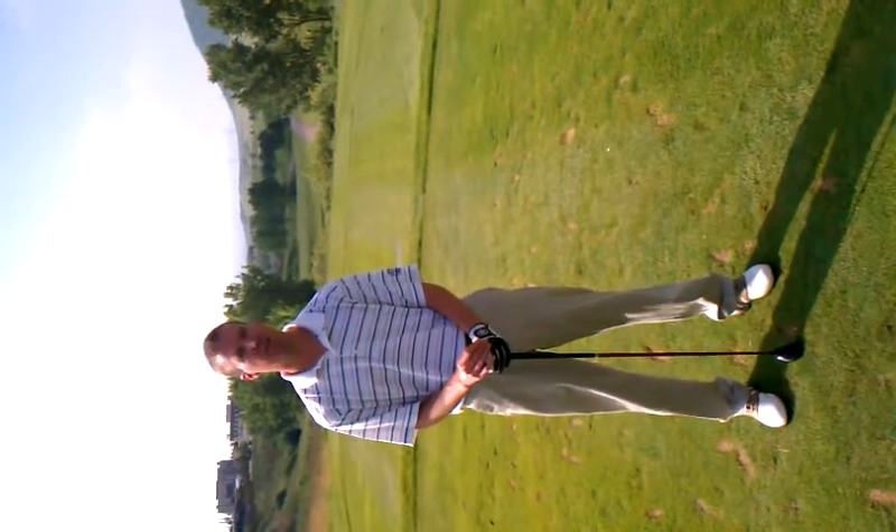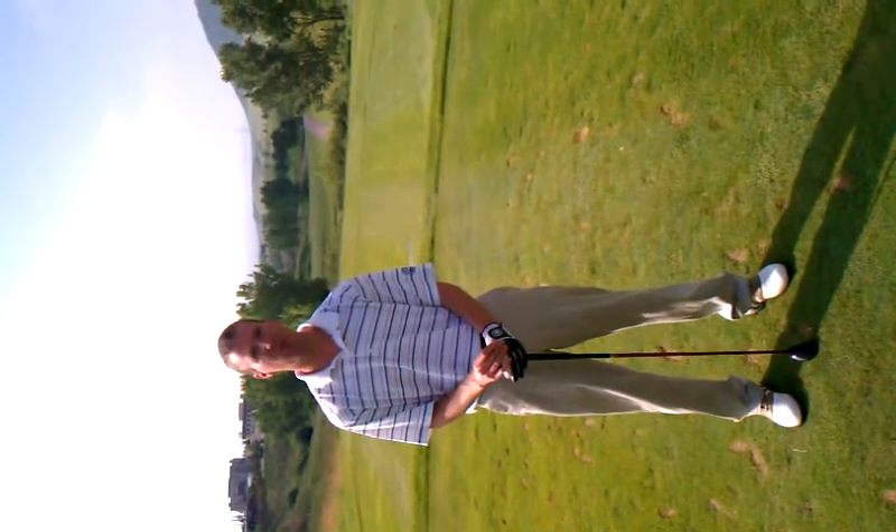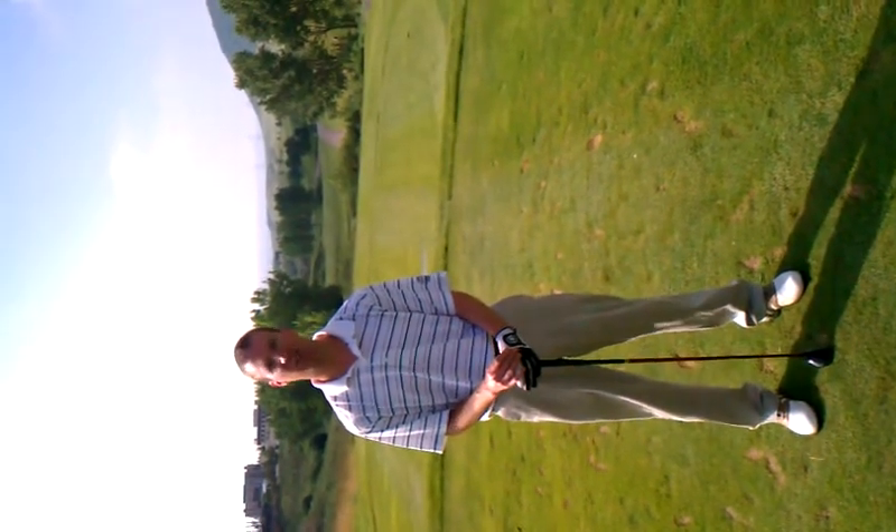We're here at number 5 of Deer Creek Golf Course. It is probably one of the easier holes, but for most people it's one of the harder holes. It just plays downhill.